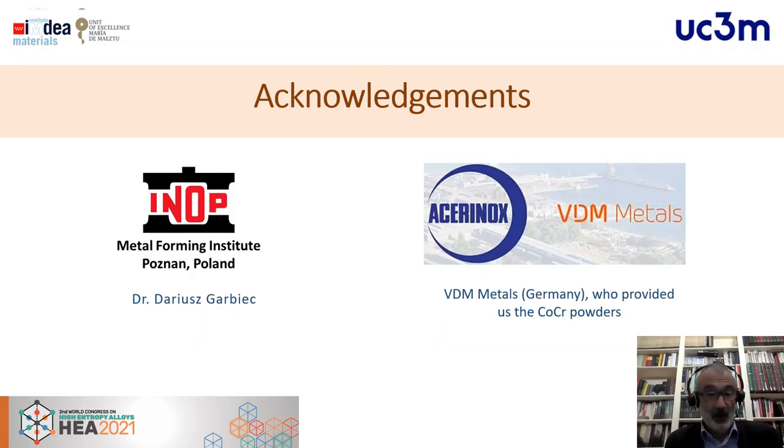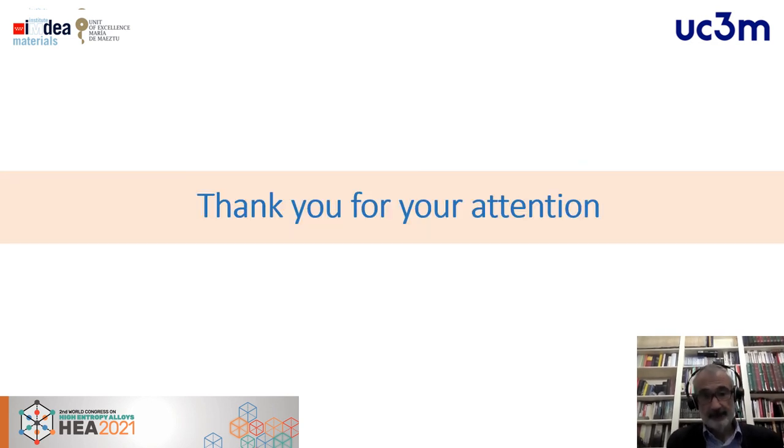We acknowledge Dr. Darius Garbiak for performing the SPS work at the Metal Forming Institute in Poland, and BDM Metals in Germany — a sister company of Athelinox in Spain — for providing the cobalt-chromium powders. We hope to see you face-to-face at the conference.